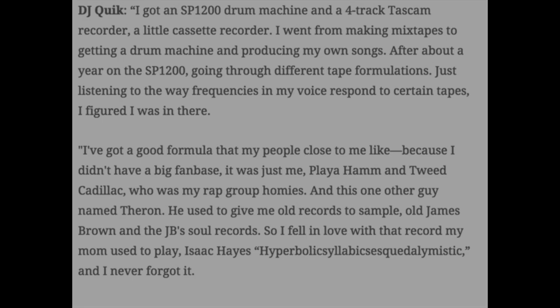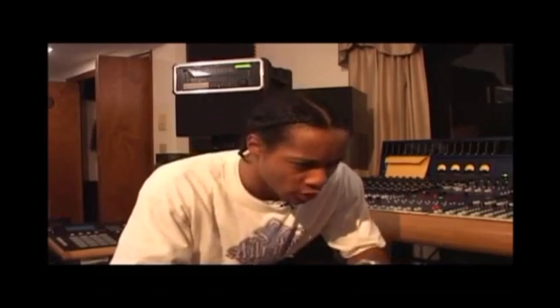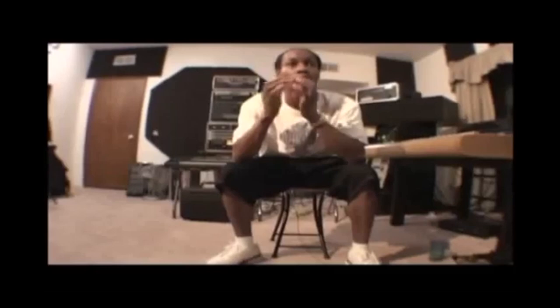DJ Quik has produced some of the most critically acclaimed hip-hop songs and albums of all time and helped push West Coast hip-hop to where it is today. He's gone on to produce for artists like Tupac, Jay-Z, Shaq — yes, the basketball player — and Snoop Dogg. Shoutouts to Daryl Johnson for the recommendation. If you have a producer suggestion, put it in the comments. Links to the equipment discussed are in the description below.